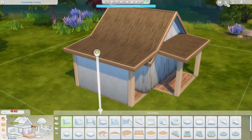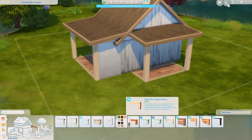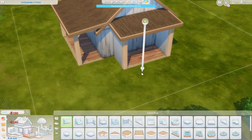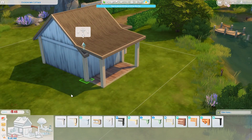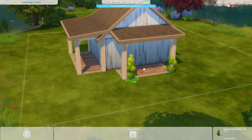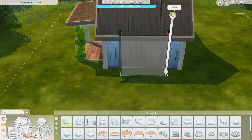I'm sorry if this voiceover is going to be a bit messy — I'm in a bit of a hurry because I'm going hiking with a friend today. I'm super excited because I haven't been hiking in months, and it's something I quite enjoy doing.